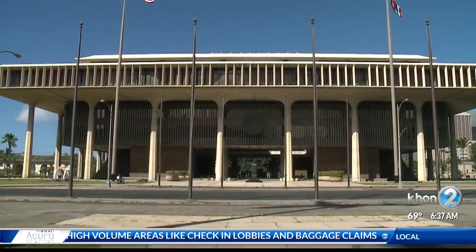We'll have all this valuable information soon on our website at KH12.com. Reporting from Queens Island Urgent Care, Dallas Navarro, KH22 News, working for Hawaii. Meanwhile, state lawmakers are trying to cut down on crowds at the state capitol in an effort to limit the risk of spreading germs.